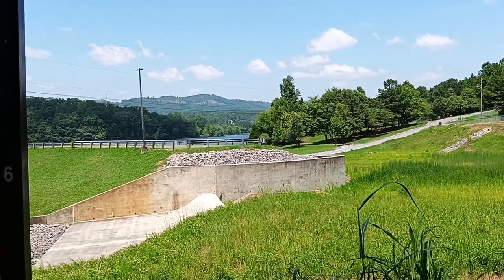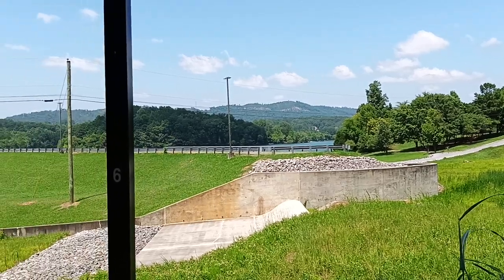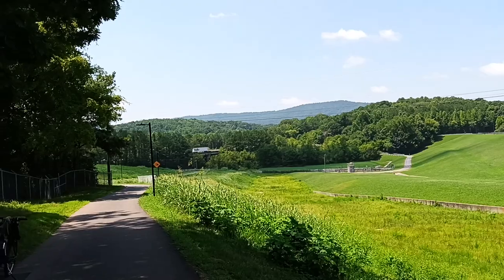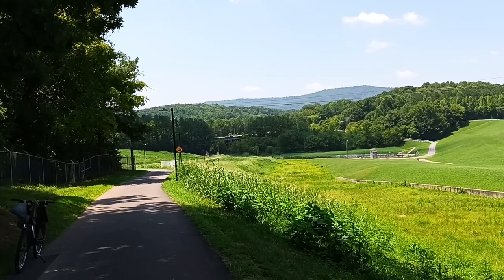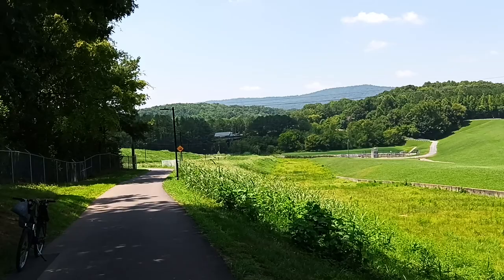We are headed up there to the reservoir where we got a wi-fi connection. Should be up there in about 10 or 15 minutes or so. Once I get up there I'm gonna go ahead and upload this video and then start me a live stream.